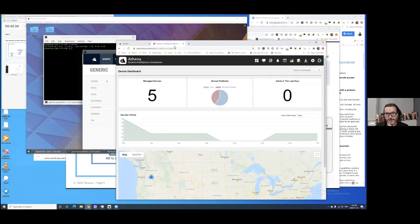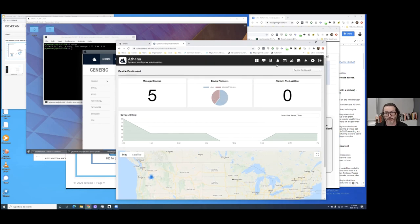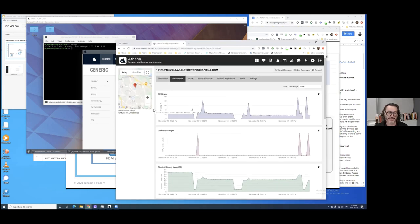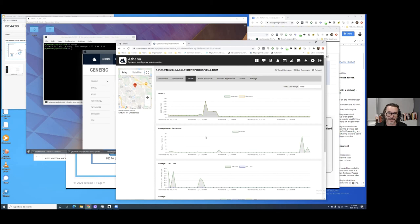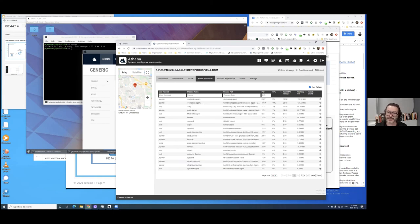We also have device management capability, which means the entire footprint of thousands of machines is very easily accessed. You can discover where they are and view them. It's very easy to click into a desktop and find out what it's been doing, manage its PCoIP capabilities, know if it's performing well, and review active processes on it.